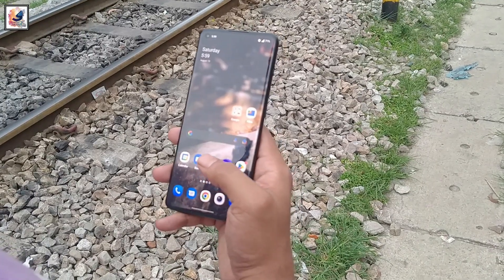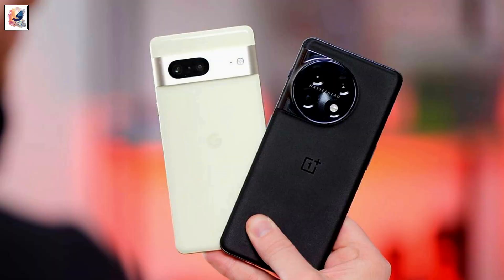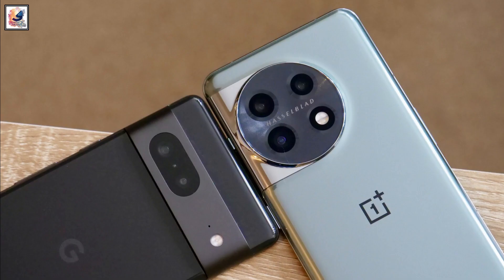Both phones also have an in-display fingerprint scanner and face unlock. And both phones also have the same starting price of $700.